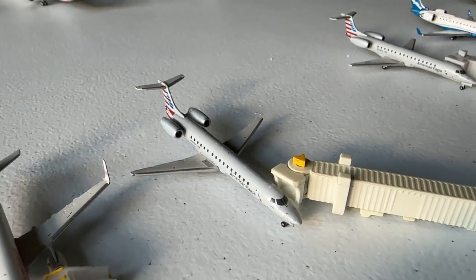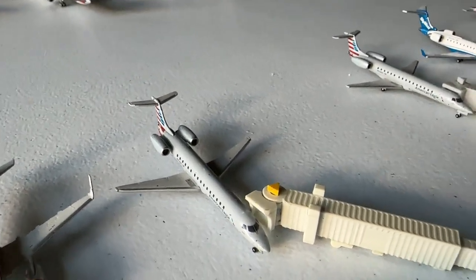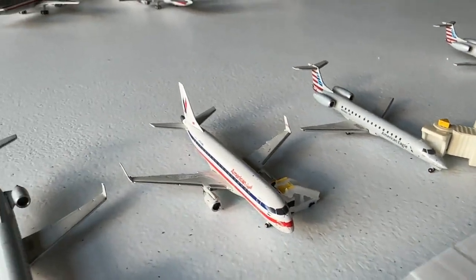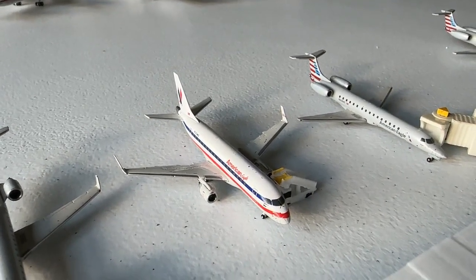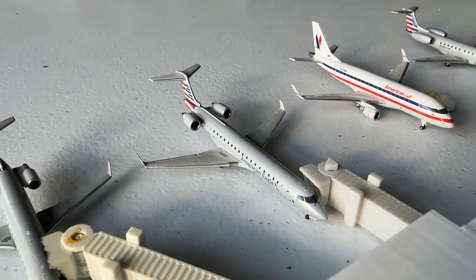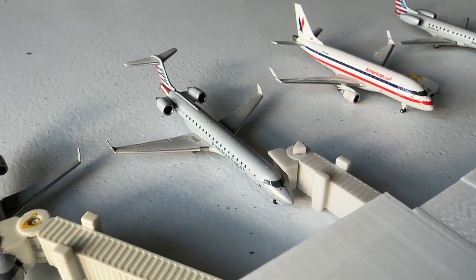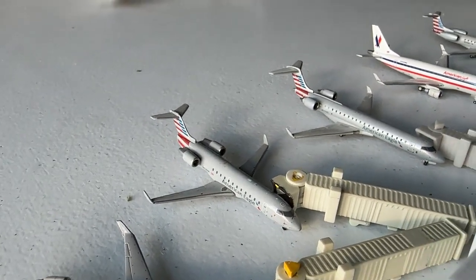A Piedmont American Eagle ERJ-145 is coming in from Louisville and continuing out to Cincinnati. The Envoy Retro Embraer ERJ-170 is coming in from El Paso, Texas, and continuing out to Waco, Texas. A SkyWest CRJ-700 is making nonstop service in from Reno and continuing out to Wichita, Kansas — a nice oddball destination. A CRJ-200 is making nonstop service in from Oklahoma City and continuing out to Little Rock. Sorry — if I don't have the routes written down, it doesn't go very well.